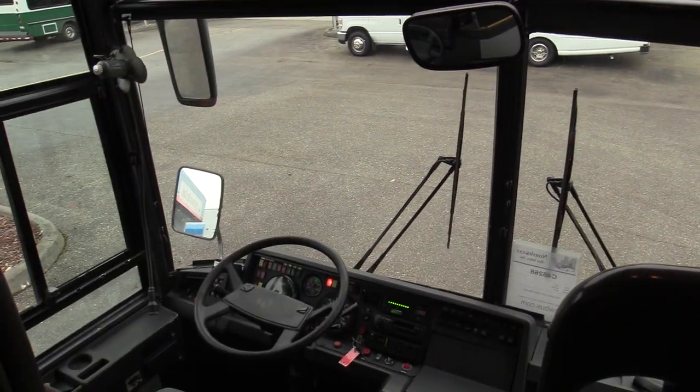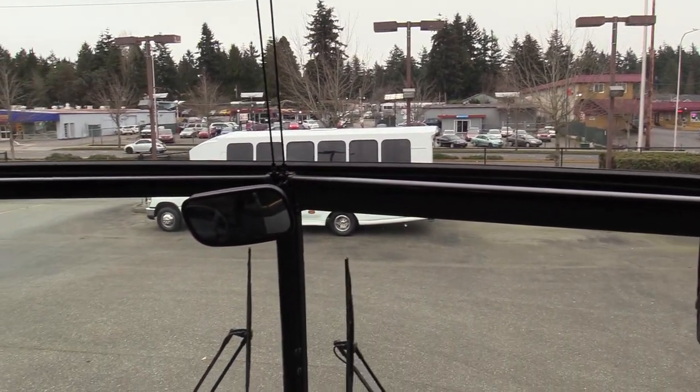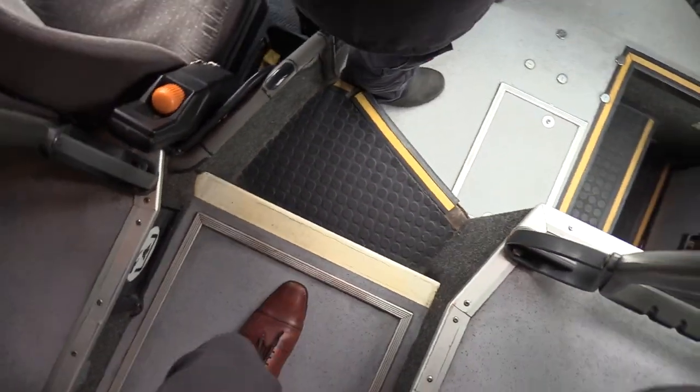That's a Cetra for you — one of the smoothest riding coaches in my opinion. Great bus. Let's check it out outside, let's cruise around it out there. Hit the entry door switch here.